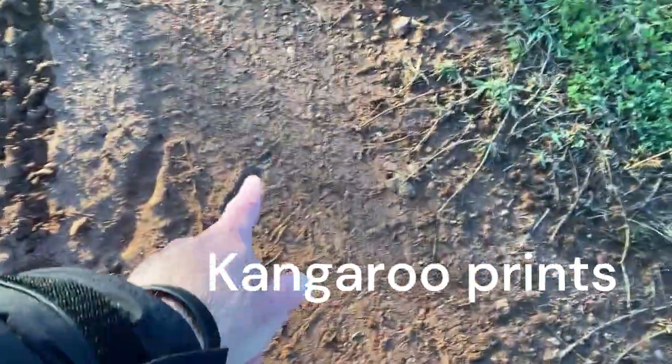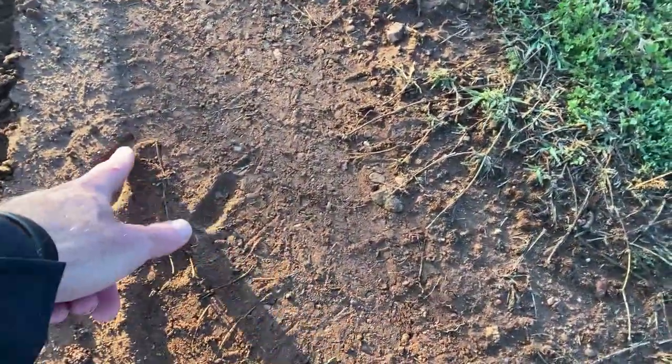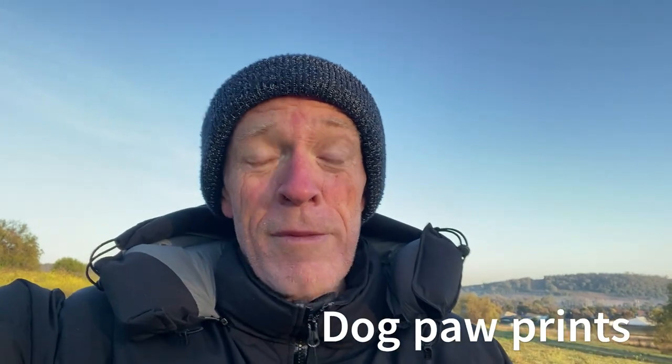So in this small area — oh, there's some more kangaroo prints while we're at it. See the little claw marks right at the end of the footprint? So in a very small space we've got motorbike tracks, footprints, dog paw prints, kangaroo prints, and worm tracks.